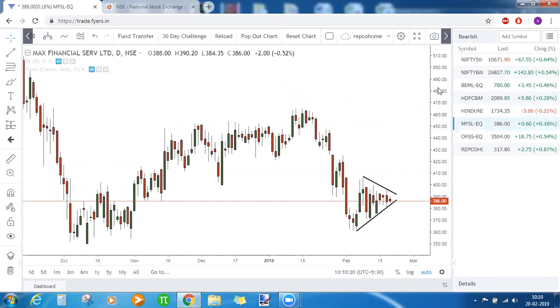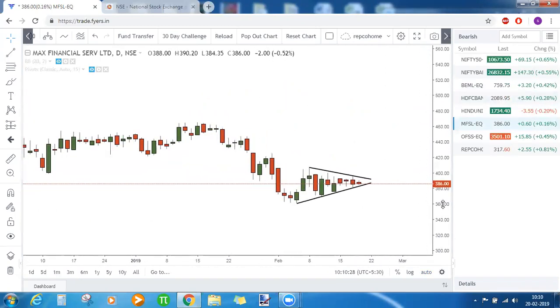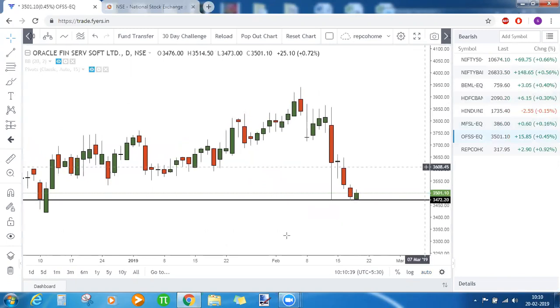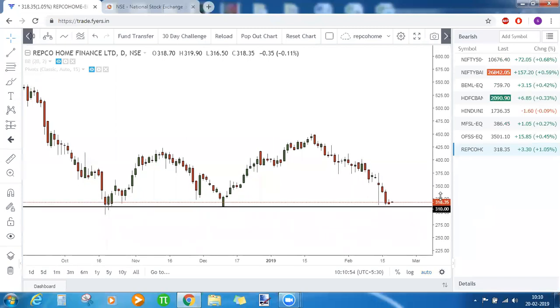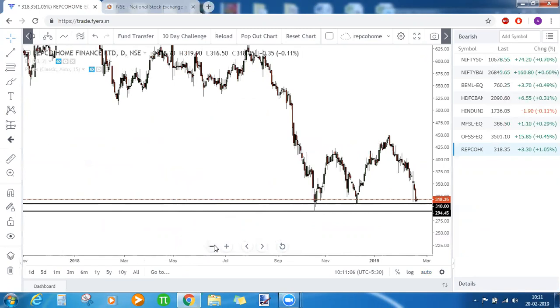MFSL (Max Financial Services) has a triangle pattern being formed. If this triangle gets broken on the downside a good bearish rally can be seen, with a final target of 360. OFSS (Oracle Financial Services) is bearish below 3470 — below that, 3418 is the next visible level. Finally, Repco Homes is bearish below 310 with a short-term target of 294, about 2–3% on the downside.